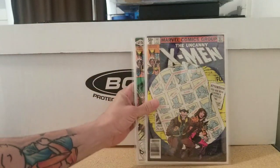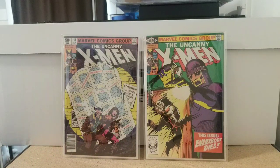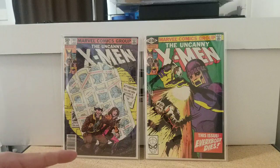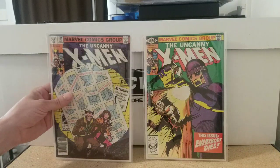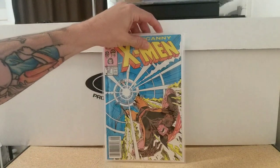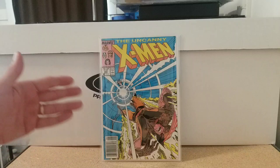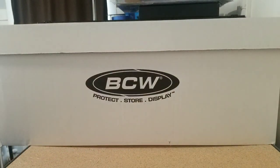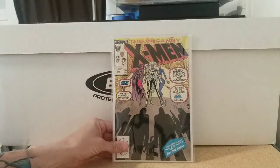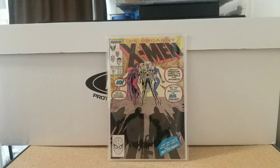Then we have Uncanny 141 and 142 — Days of Future Past. Great story, great great story, if you haven't read it, read it. Then a newsstand copy of Uncanny 221, Silvestri cover, Claremont writing, first appearance of Sinister — I love Silvestri's X-Men run. Then Uncanny 244, first appearance of Jubilee — not on the cover, but can't go wrong.